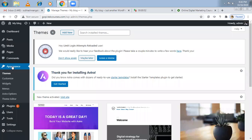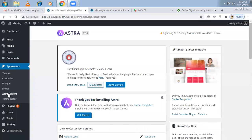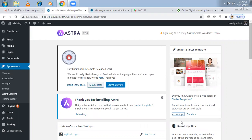On the left-hand side under Appearance, you can see Astra Options — click on that. Then you'll see 'Import Starter Template.' Astra offers a free library. Install the importer plugin. By default, they provide more than 40 to 50 themes that you can use. I'm just activating it. Most of the time is taken by installs only.